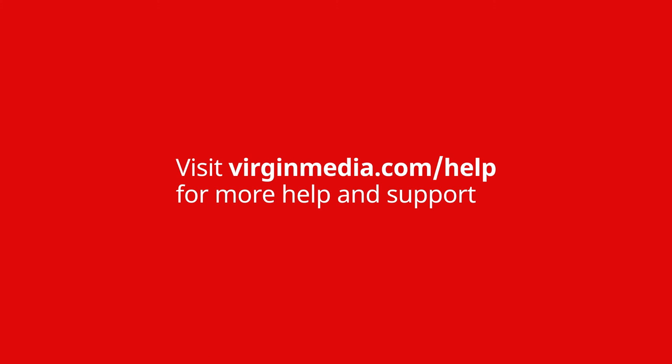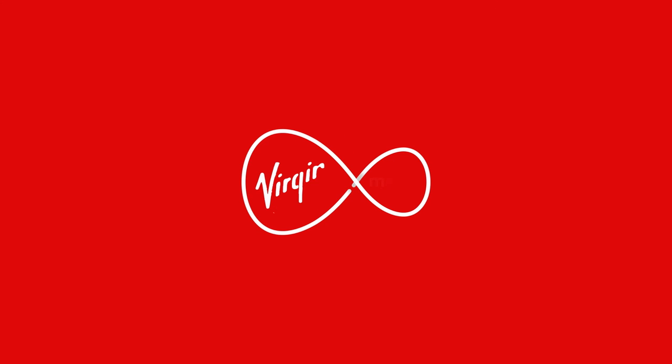Virgin TV Go — available from the App Store, Google Play, our web app, and virginmedia.com/TVGo.